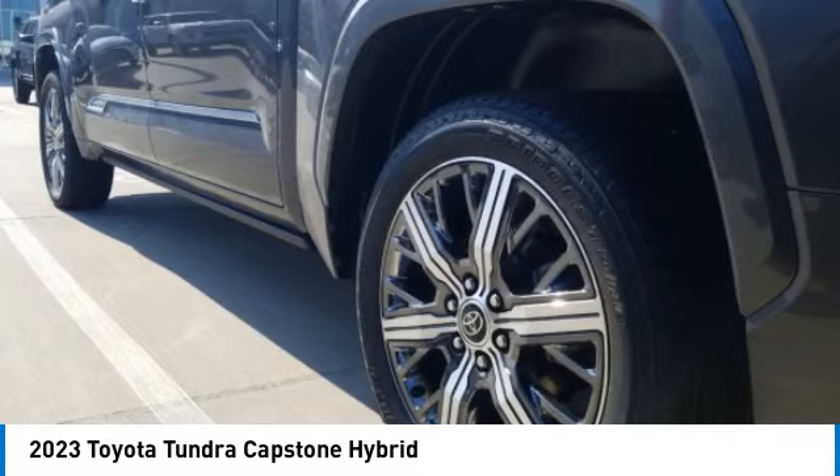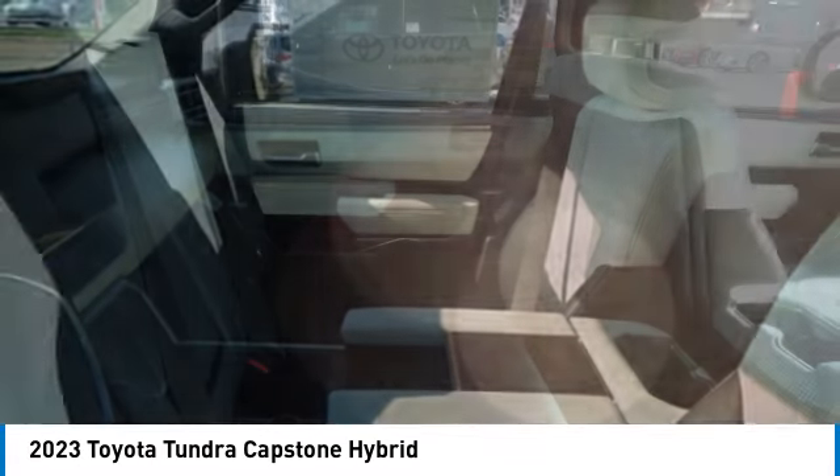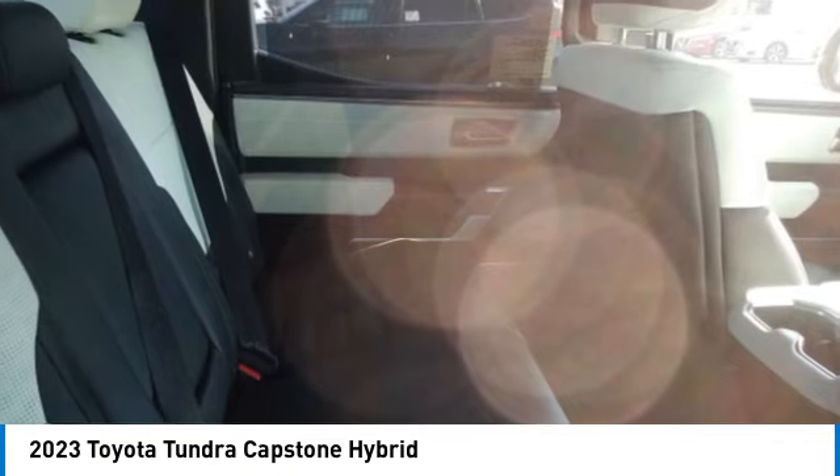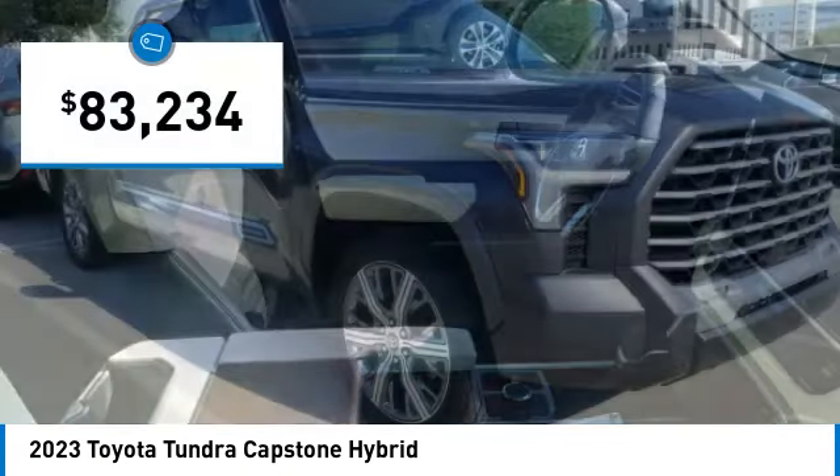With a towing capacity of up to 10,000 plus pounds and a payload capacity of over 2,000 pounds, the Tundra is the perfect mix of power and efficiency and is priced below $85,000.